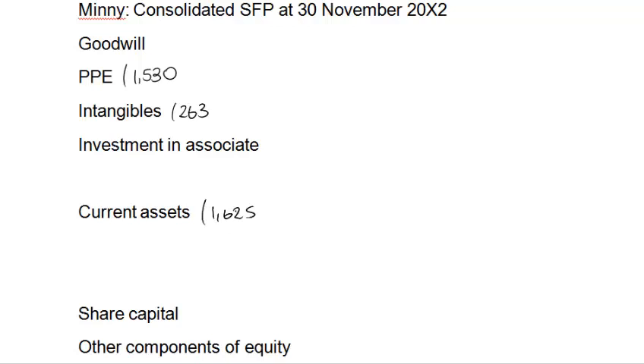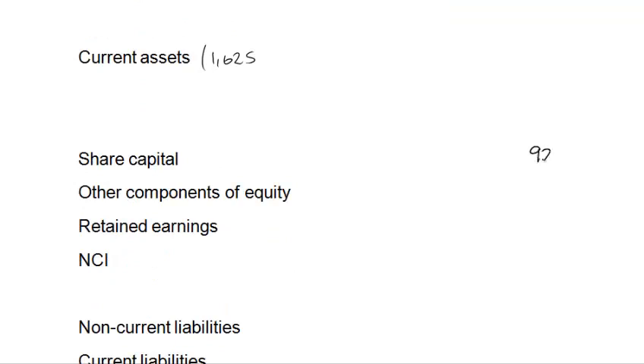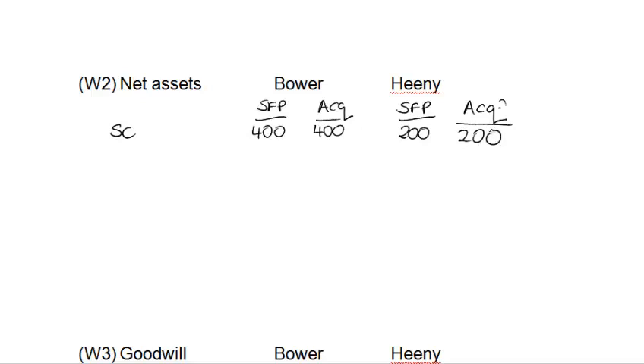When we come to share capital, the share capital of the parent is also the share capital of the group, so we take the 920 of the parent directly onto the face of the statement of financial position. The share capital of the two subsidiaries forms part of their net assets, so we do our net assets calculations at the SFP date and the acquisition date. SC — perfectly acceptable abbreviation for share capital — we have 400, 400, and 200.